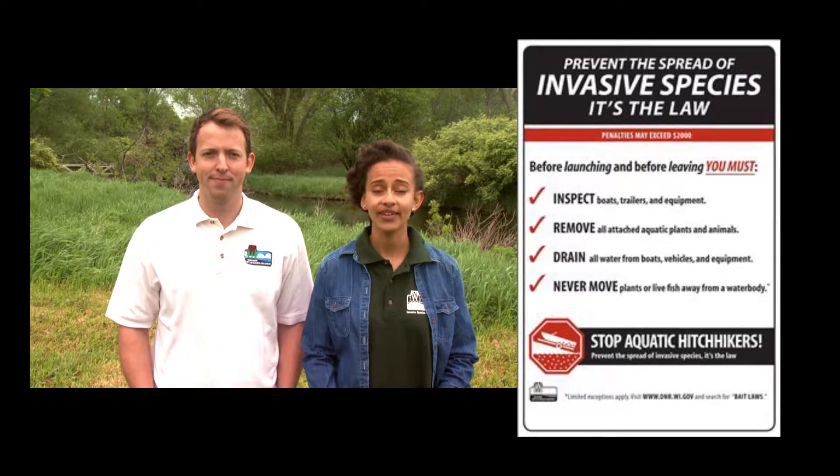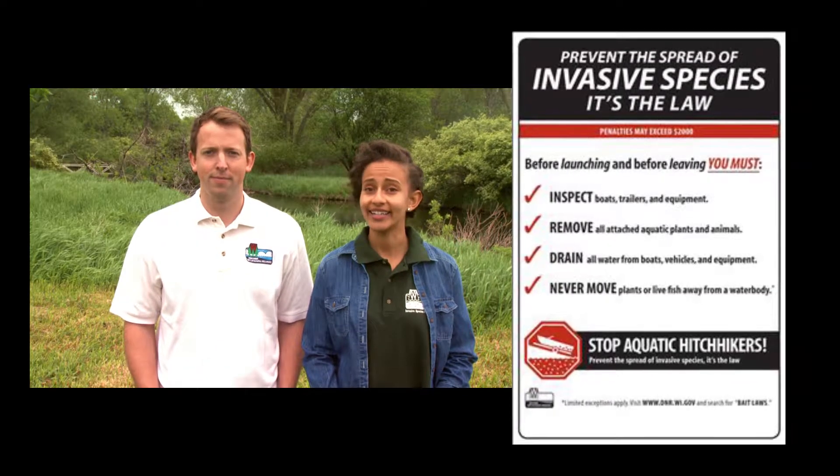First thing to know: we have laws that require people to take action to prevent the spread of AIS. For instance, it's illegal to transport aquatic vegetation and water in a live well on a roadway. In fact, it's illegal to knowingly transport any kind of AIS anywhere. The best practices for anyone who uses Wisconsin waters is right there on the sign posted at landings all over the state: Inspect, Remove, Drain, and Never Move — and taking action are the best ways to stop aquatic hitchhikers.